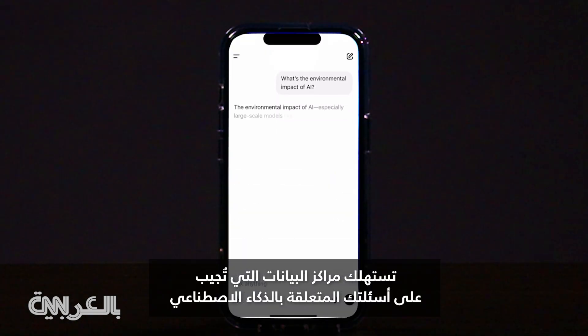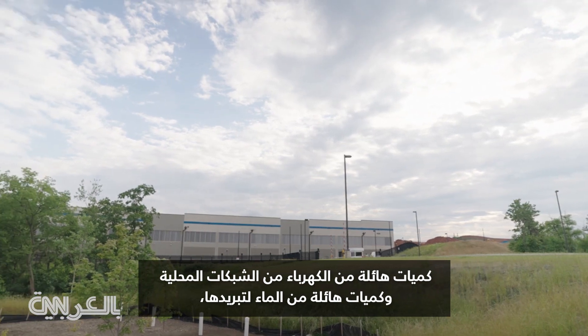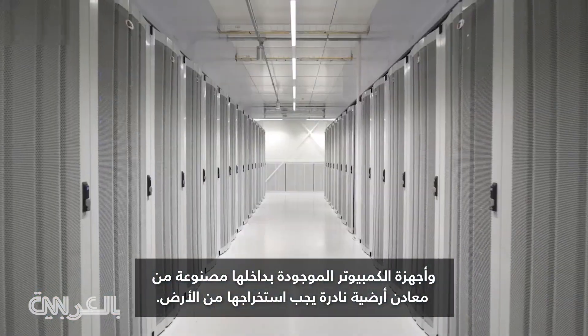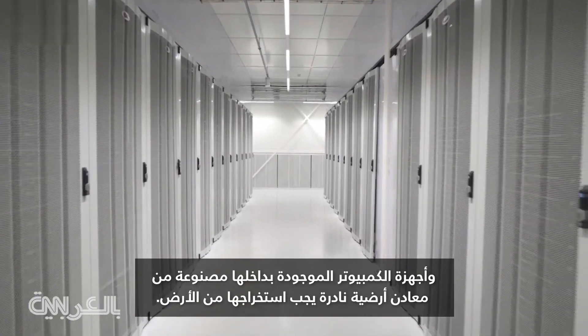The data centers answering your AI questions are pulling a whole lot of electricity from local grids and a ton of water to stay cool. And the computers inside are made from rare earth metals that have to be mined out of the ground.